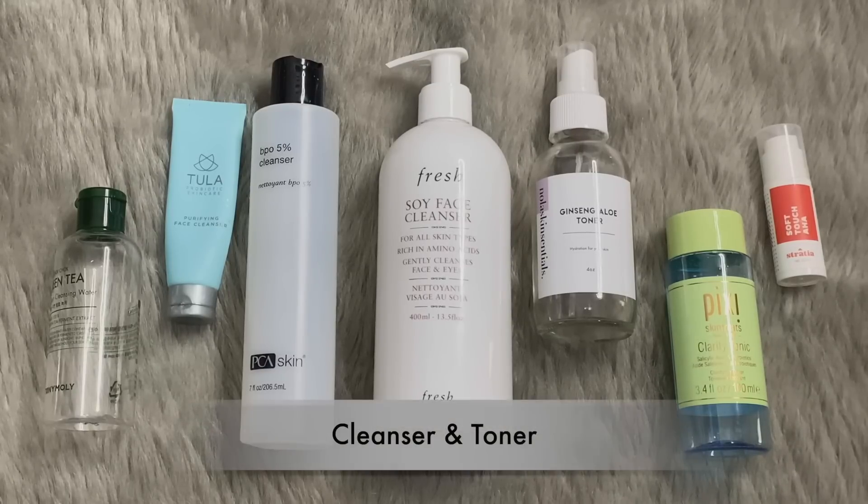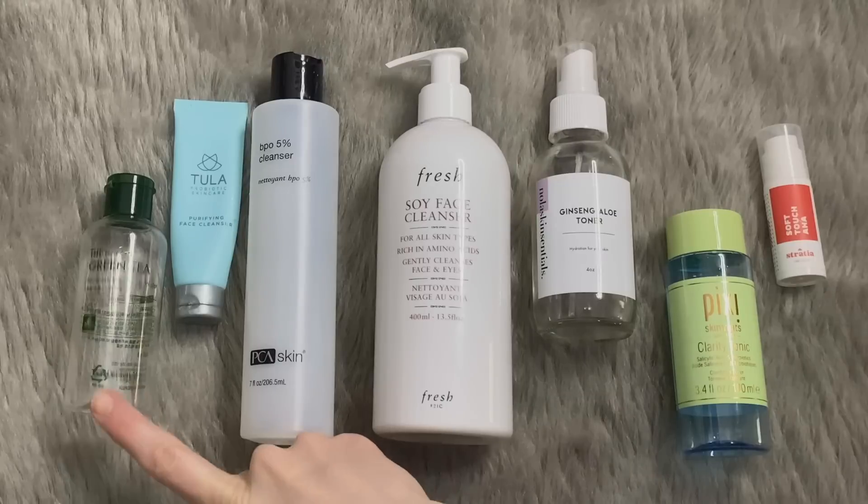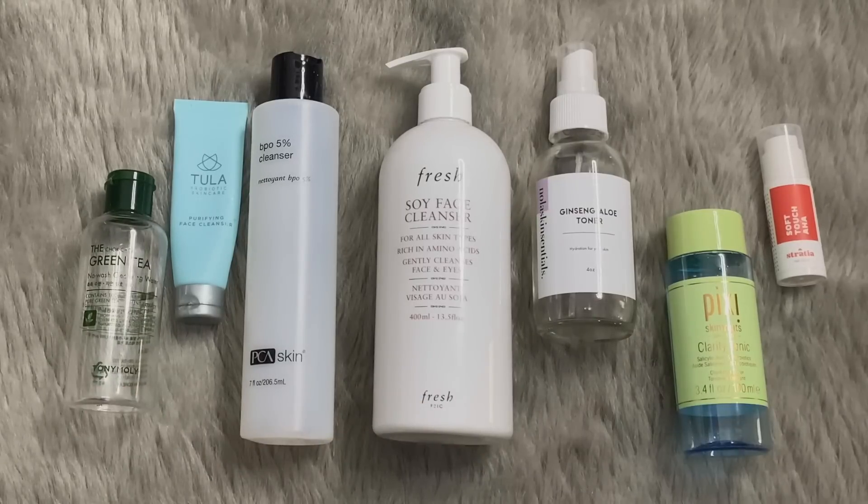This is the category of cleansers to toners, and this is actually quite representative of how I like to use skincare, even if I'm not sure I would repurchase a few of these. Let's start with the Choc Choc Green Tea Micellar Water from Tony Moly. I love micellar water, but that one is not a favorite — I kind of hate-panned it. It's fine, it's not bad, it just does have a lot of scent to it.